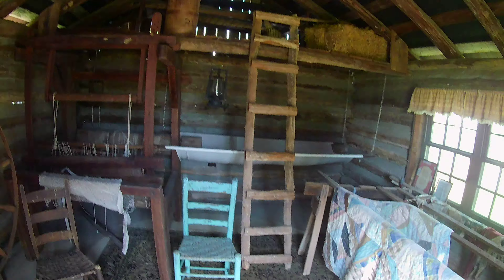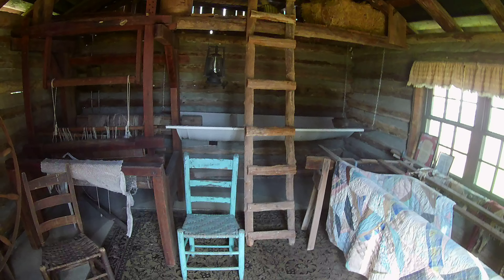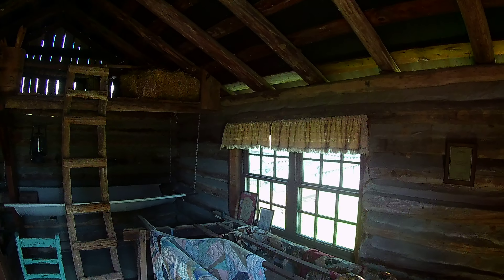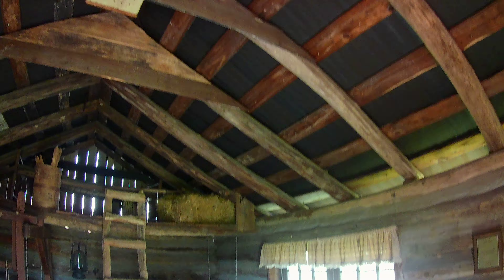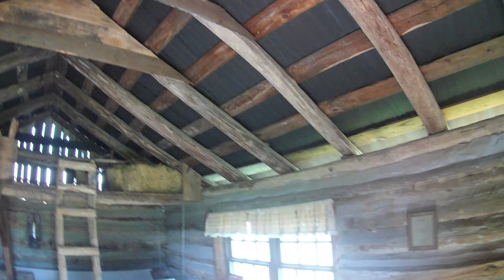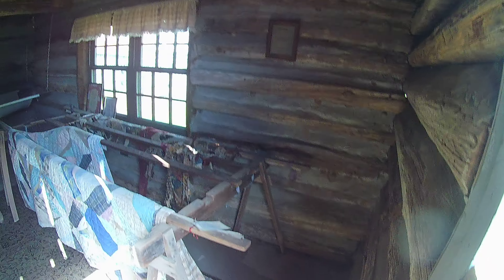Check out that ladder. Wow. All made out of wood. Old chair. Very interesting ceiling structure. Very interesting.